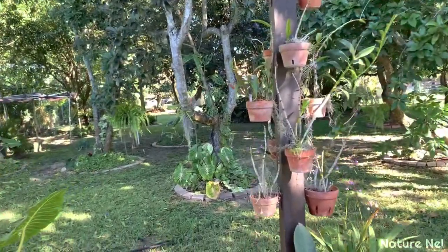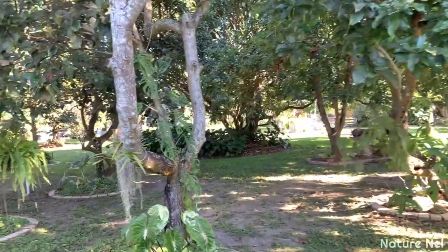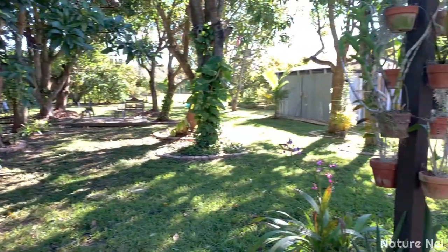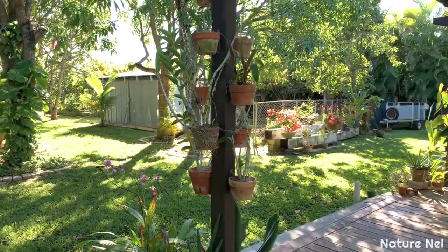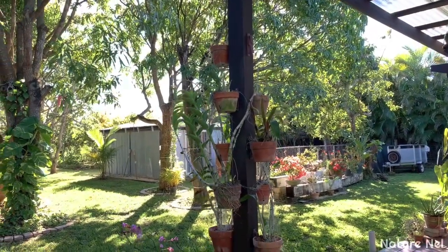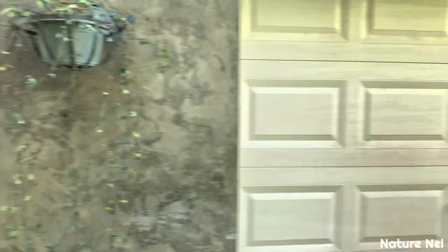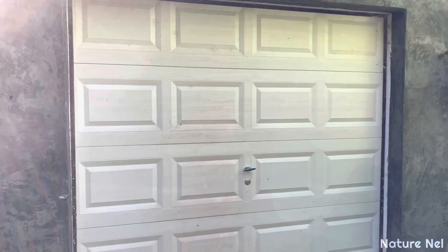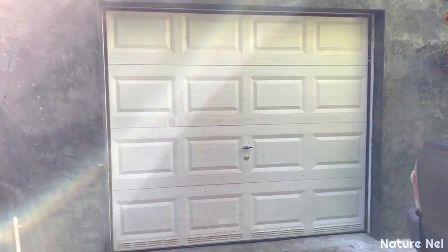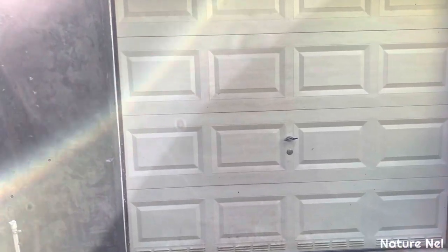My dendrobiums did very well. I had a viewer tell me that dendrobiums do very well in cold — they don't suffer as much as other orchids do. So she did very well in the cold snap.